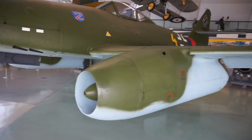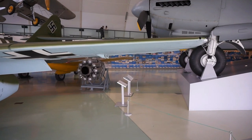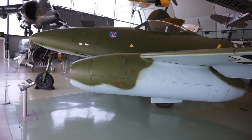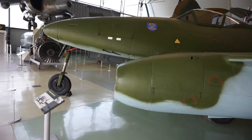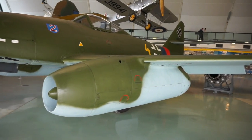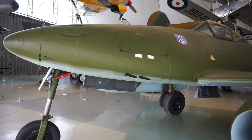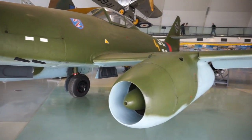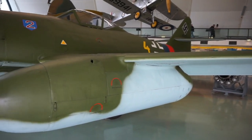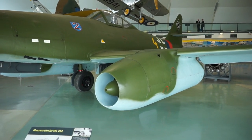Let's walk around it and learn a few things about this fascinating and legendary aircraft that had the potential to change the course of the war if it was introduced a little bit earlier than the end of 1944. By the end of 1944, the war was almost lost, and regardless of the effectiveness of this jet fighter, unfortunately for the Germans — and fortunately for the rest of the world — the course of history did not change.